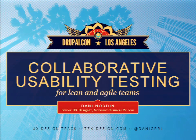People are going to continue to filter in, but we're going to get started. My name is Dani Norden, and I'm going to be talking today about collaborative usability testing for Lean and Agile teams.